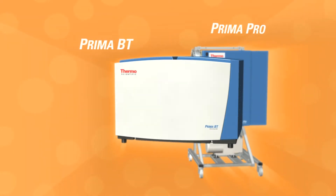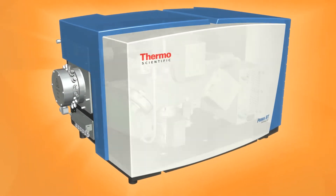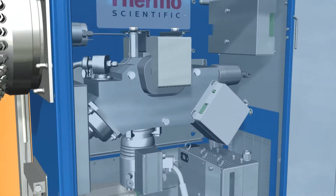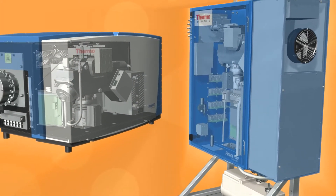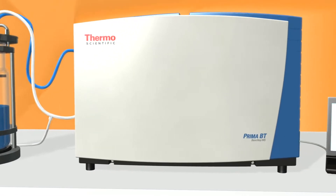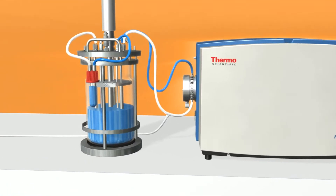Our ThermoScientific Prima family of process mass spectrometers allow for monitoring of off-gases present in fermentations in real time, regardless of scale. In turn, this information can save large batches from contamination or aid the lab researcher from tireless troubleshooting of a faulty batch. Let's see how the ThermoScientific Prima BT mass spectrometer works to give real-time process information for those benchtop fermentations.